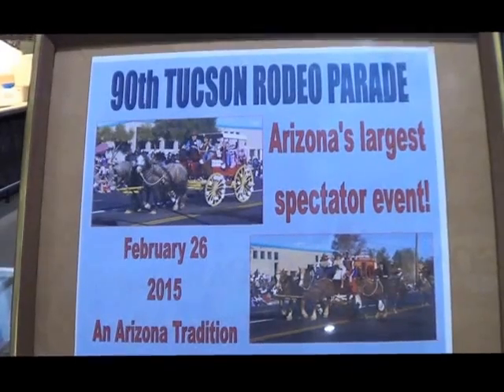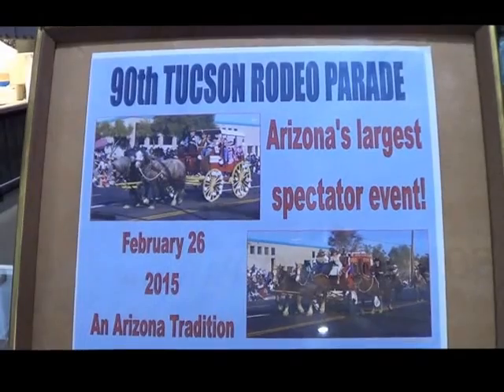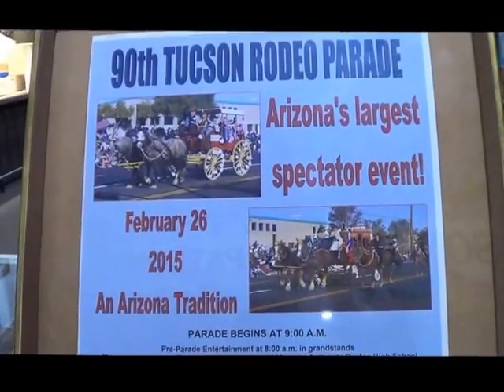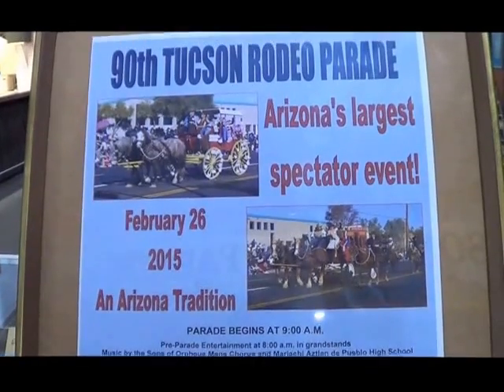Thanks for watching KRAZ, and thank you Mr. Martin for giving us this fine tour of the Tucson Rodeo Parade Museum. This is our parting shot — the 90th Tucson Rodeo Parade, February 26th, 2015, an Arizona tradition. You can have comfortable seating by sitting in the grandstands.